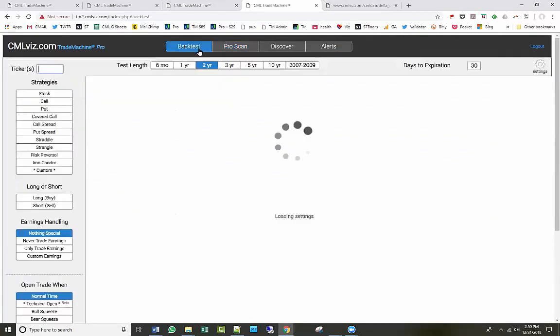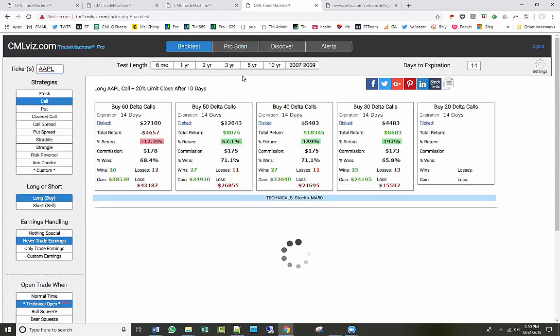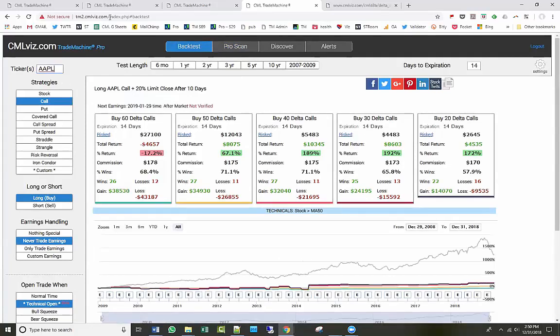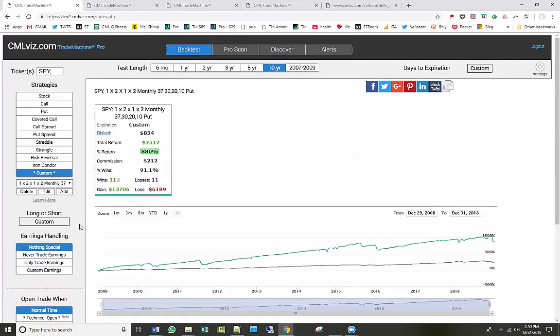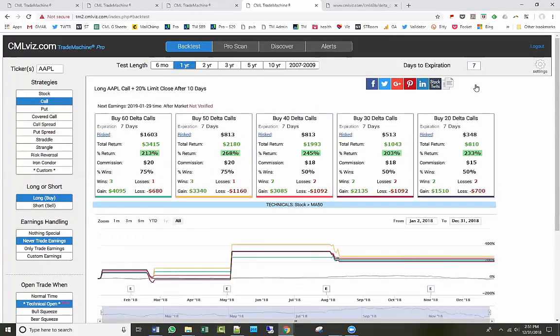Someone asked: does Trade Machine include ETFs and weekly options? Yes — every ETF traded on American exchanges is covered, as shown with the SPY trade. For expirations, Trade Machine uses whatever you enter as days-to-expiration and finds the closest available option. Enter 7 for weekly options, 30 for monthly, 14 for bi-weekly. If a stock only has 30-day options it will select those; most stocks now have weekly options so entering 7 gets you weekly. Any expiration that exists is accessible.